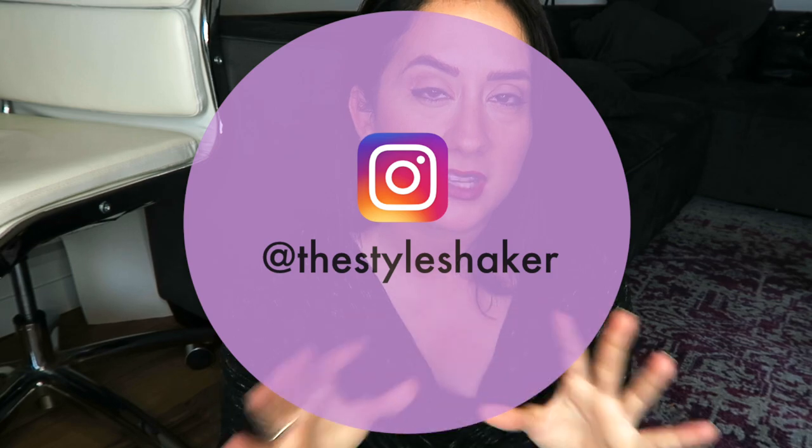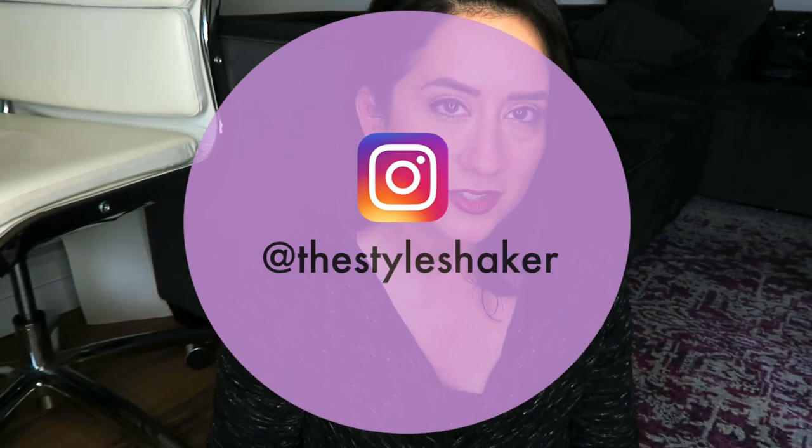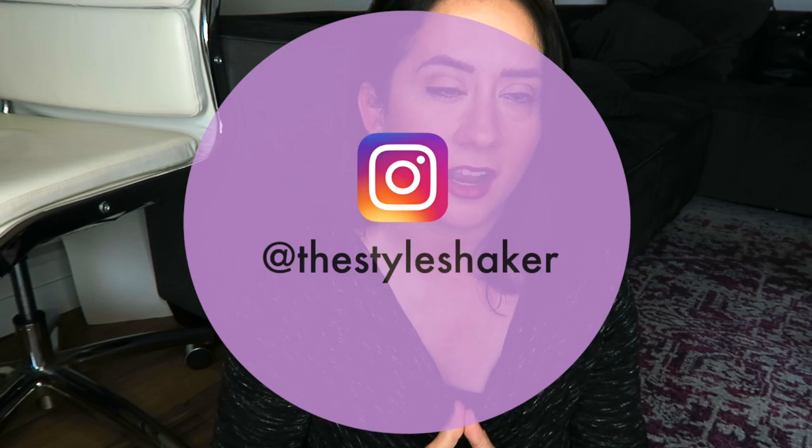Until then, thank you so much for watching. You can follow along with the rest of my clean beauty and clean life journey over on my Instagram at The Style Shaker. I'm doing a lot of fitness challenges, working on my clean eating, and also doing closet clean-outs — things like that.